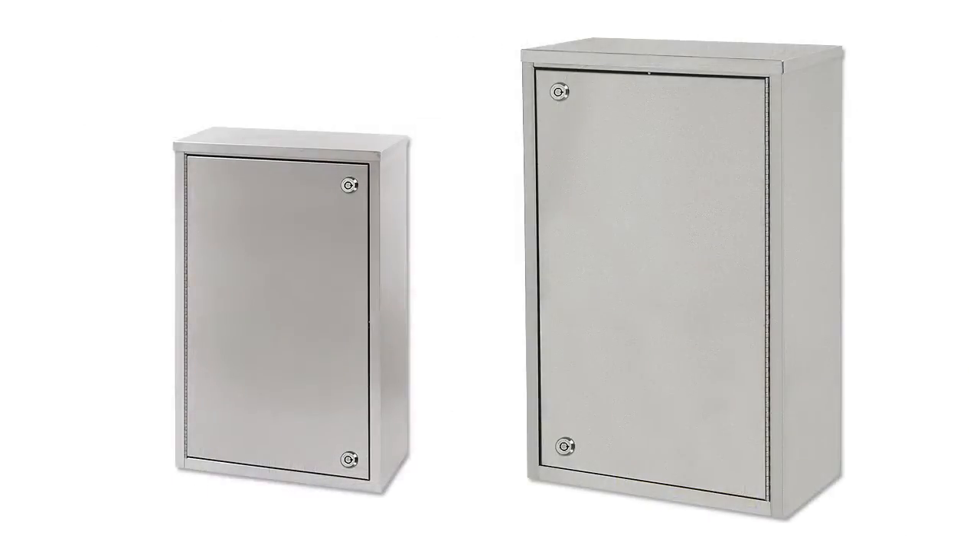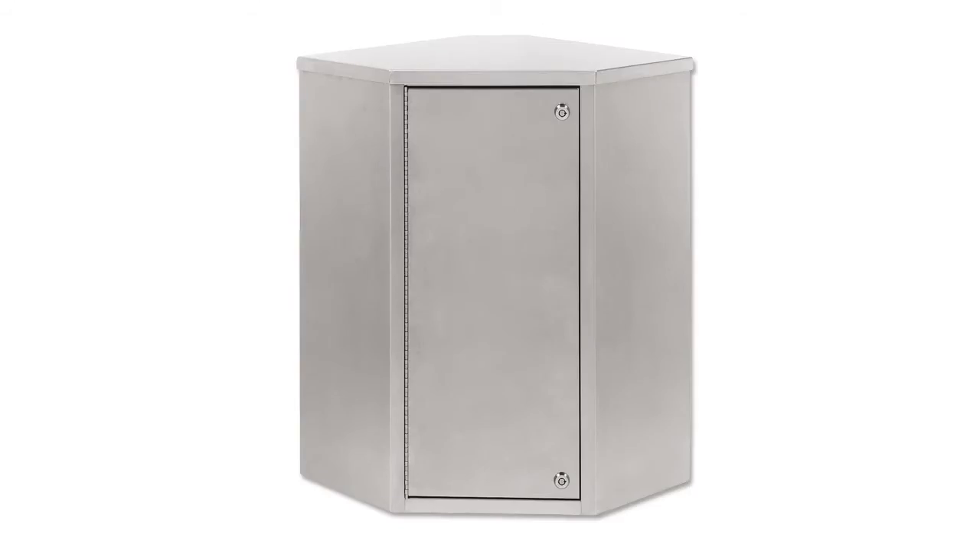Single door narcotic cabinets have dual wafer locks with heavy gauge locking cams. The cabinets have two or four fully adjustable shelves to meet greater storage requirements. Our corner cabinet with four shelves provides a unique storage solution for unused space. All cabinets come with three keys per lock.